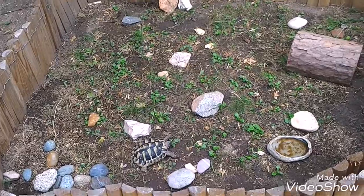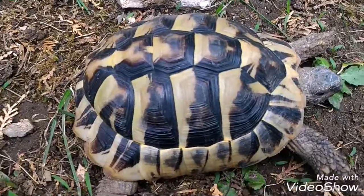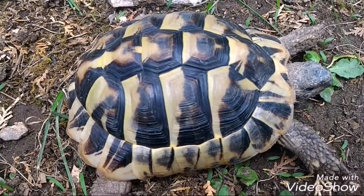Turtles can be 20 cm long. They are eating fruits, vegetables and salad.